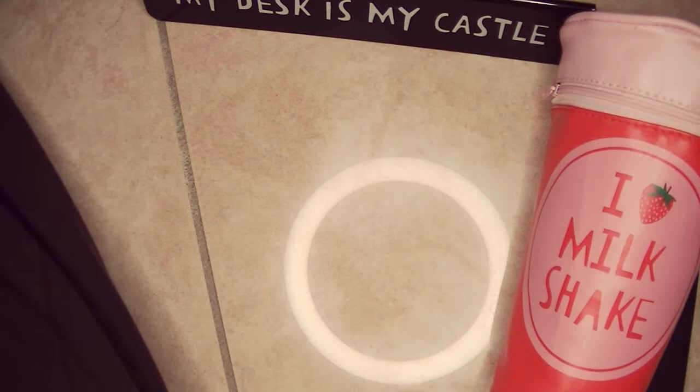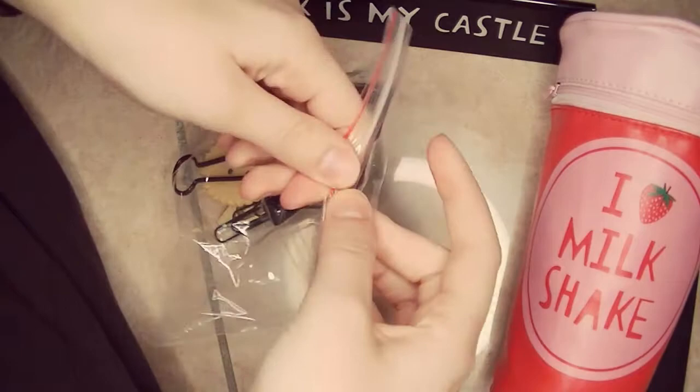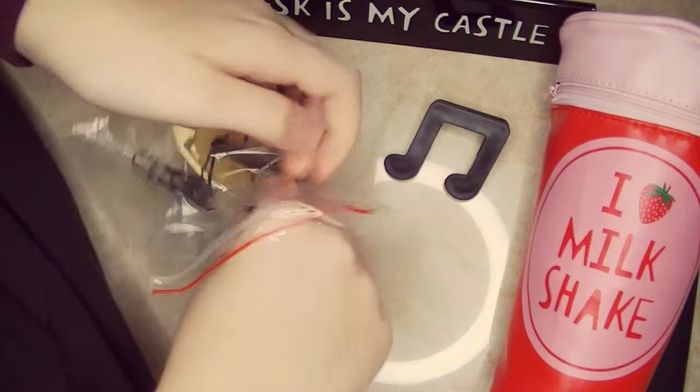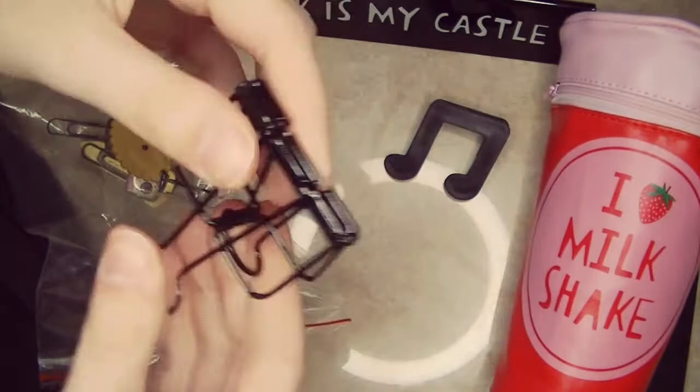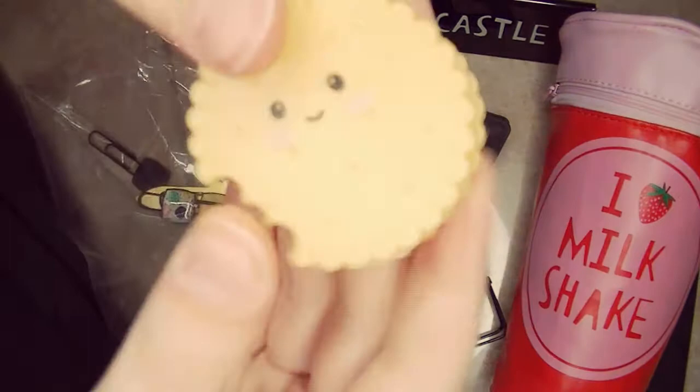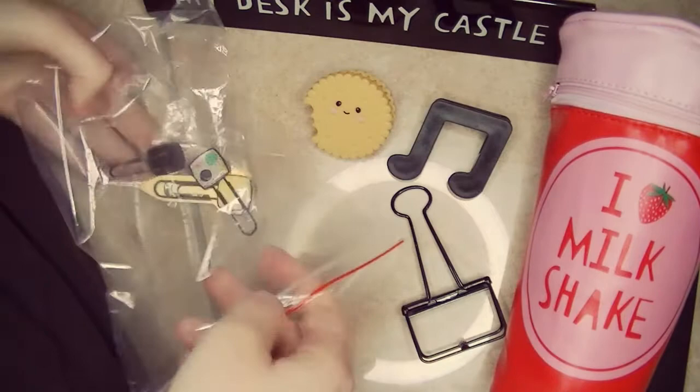And we have more paper clips. Some are huge — look at this one, it's a musical note but also a clip. Then we have this huge one; I've seen these on Instagram accounts where they use them to keep journal pages open while working. And this adorable cookie-shaped one — it's adorable! Thank you so much. And then we have this Hogwarts paper clip, and I'm a huge Harry Potter lover, so this is amazing!